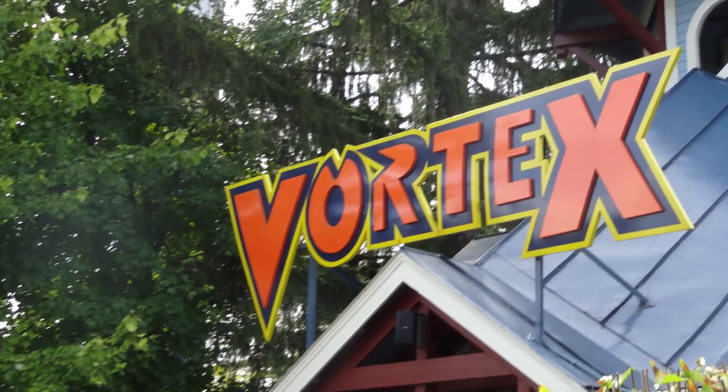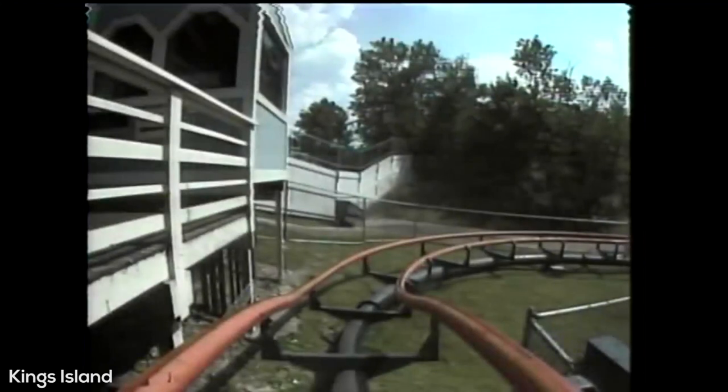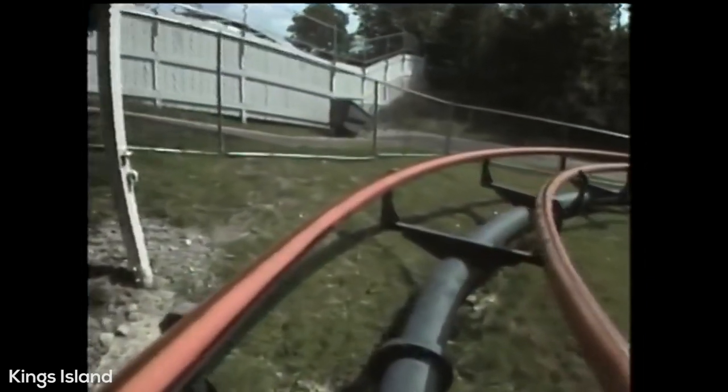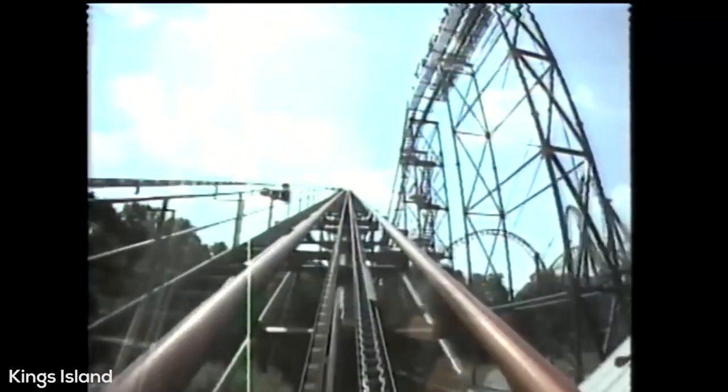Of course, given what we know now about Vortex, who knows how much longer those will even be there. After loading into the classic aerodynamic cars, just like you will find on any other aero looper, you will make a small dip and turn right out of the station, then engage with a 148 foot tall lift hill — which was also the tallest coaster in the world when it opened.